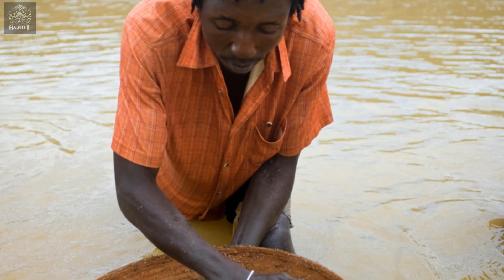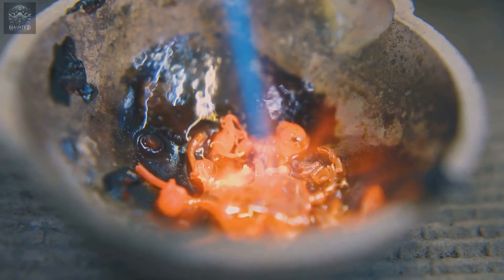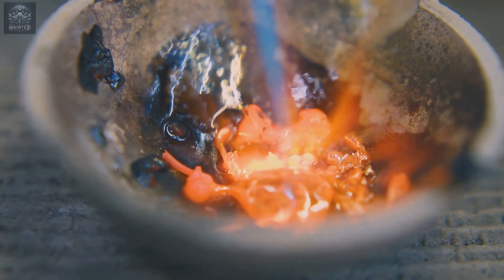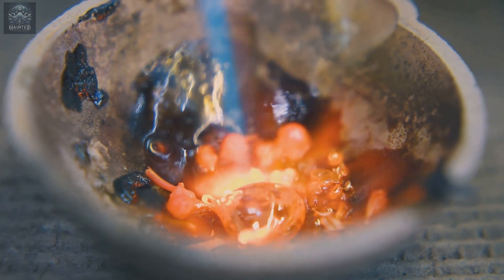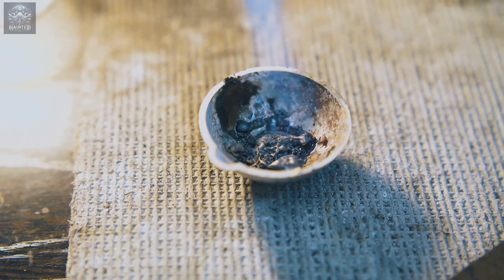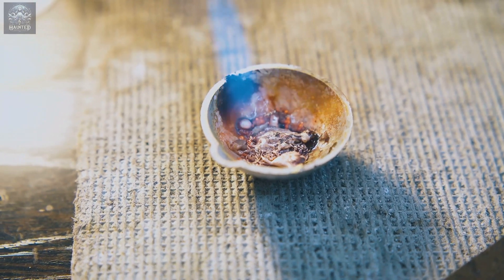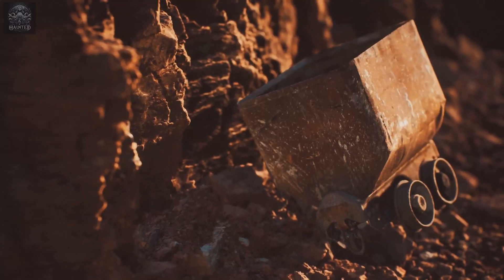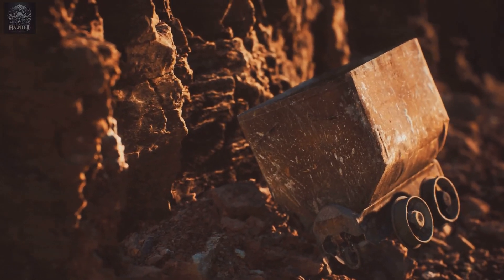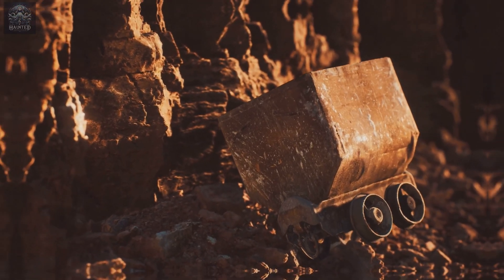Amalgamation, in simple terms, involves mixing finely crushed ore containing gold with mercury. The gold bonds to the mercury, creating a dense amalgam that can be easily separated from the rest of the crushed rock. Once separated, the amalgam is heated and the mercury evaporates, leaving behind pure gold. The beauty of this process is its simplicity and effectiveness, especially for small-scale miners who lacked access to more advanced technologies.